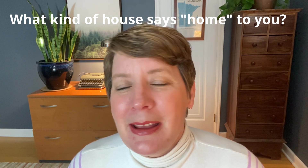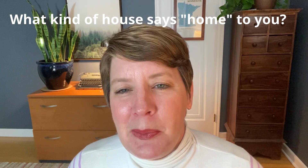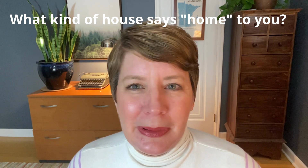Are these old homes your style, or are you into something newer? Leave a comment below and tell me what kind of house makes you really think of home.